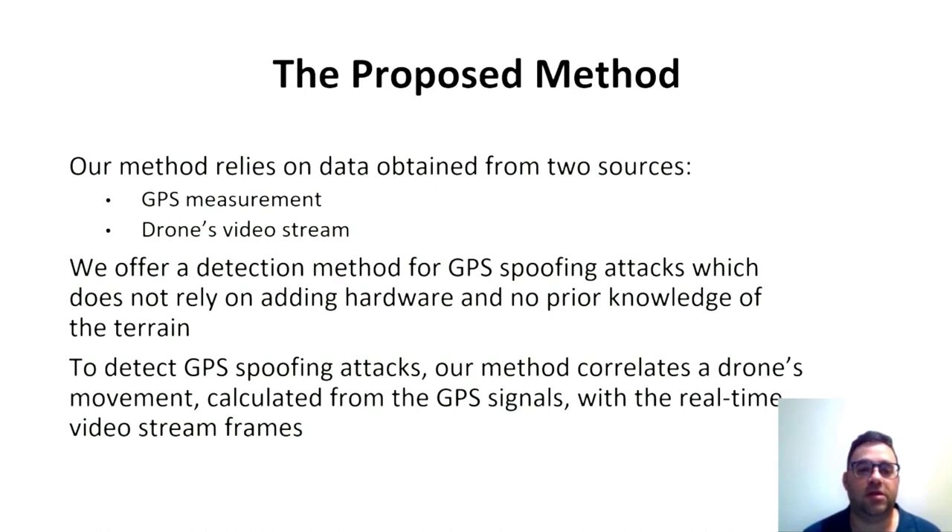Our assumption is that unlike GPS signals, it is hard to spoof the video stream of the drone. We offer a detection method for GPS spoofing attacks which does not rely on adding hardware and does not require any prior knowledge of the terrain.